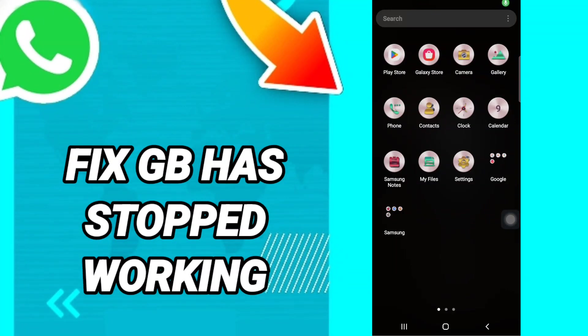Hi everyone, today we will talk about how to fix WhatsApp has stopped working. To fix this, you should go to Settings and click.